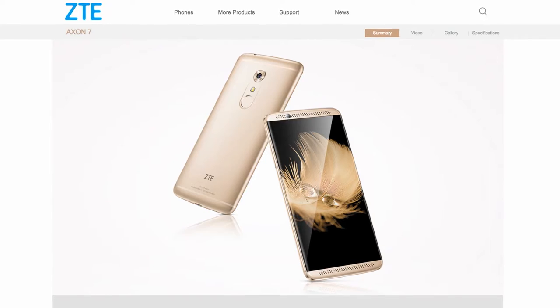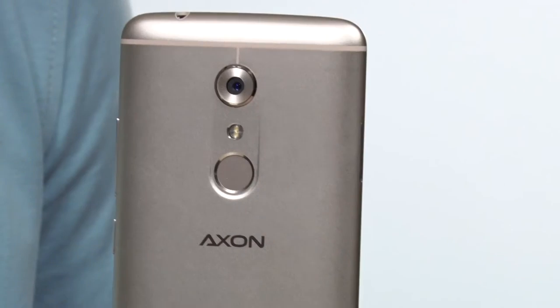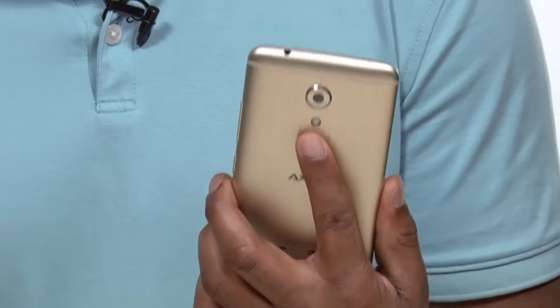A couple of other great features: the Axon 7 has a fingerprint scanner which just happens to be on the back. This is very similar to what LG is doing with their phones, where you have the fingerprint on the back because it makes sense — when you hold the phone, your finger naturally goes there.